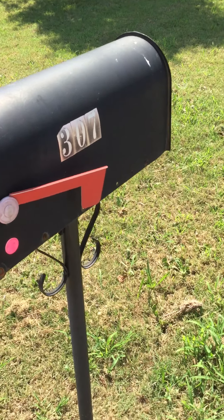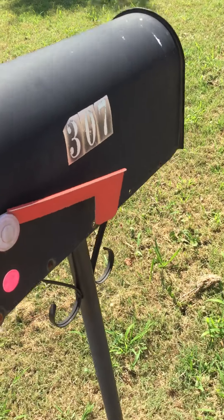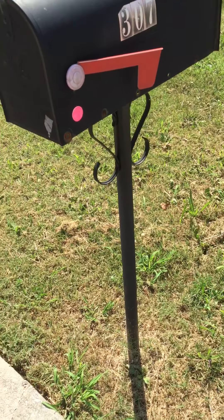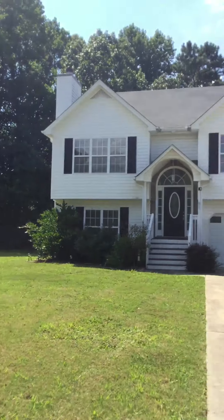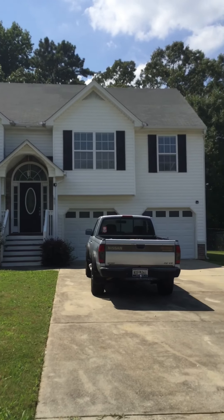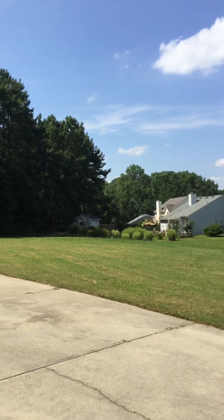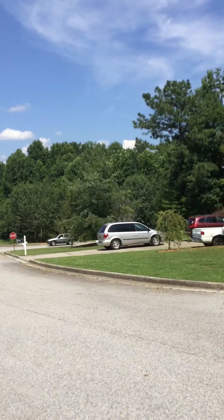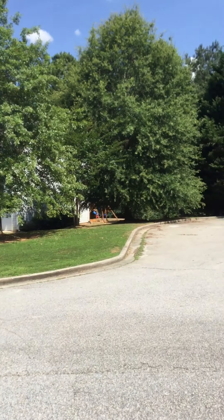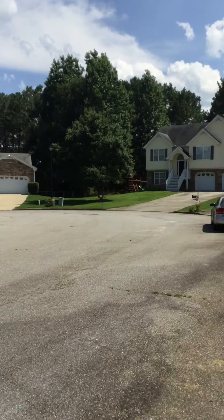This is 307. You can see the mailbox needs help. Here is the house with a 20-year roof in the neighborhood. Not a bad neighborhood — nice neighborhood.